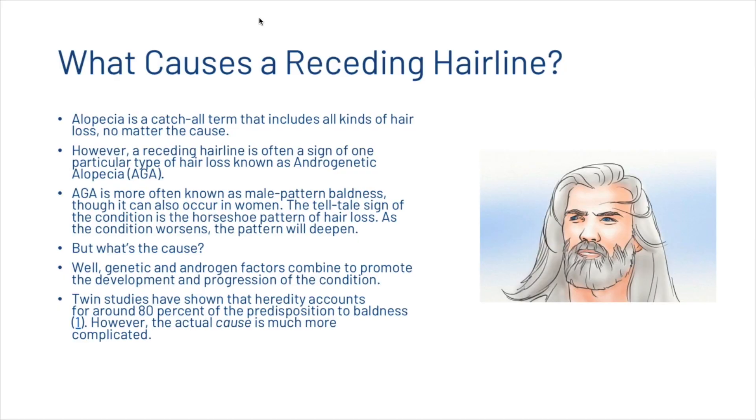So what causes a receding hairline? Alopecia is a catch-all term that includes all kinds of hair loss, no matter the cause. However, a receding hairline is often a sign of one particular type of hair loss known as androgenetic alopecia, which is more often known as male pattern baldness, though it can also occur in women. The telltale sign of the condition is the horseshoe pattern of hair loss, and as the condition worsens, the pattern will deepen.